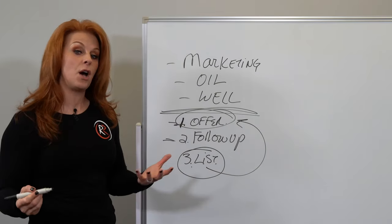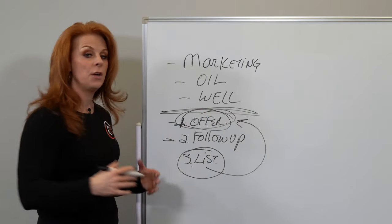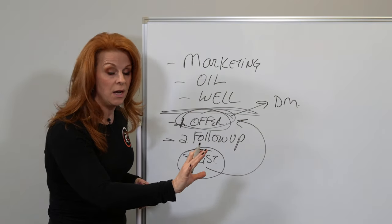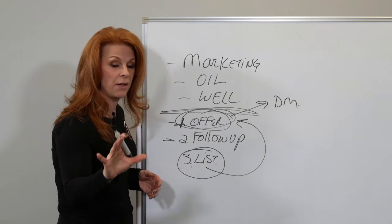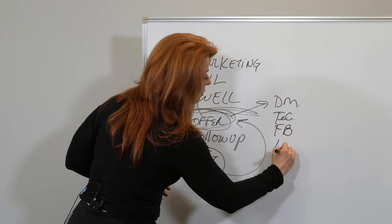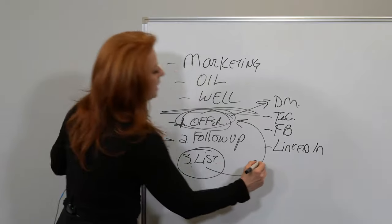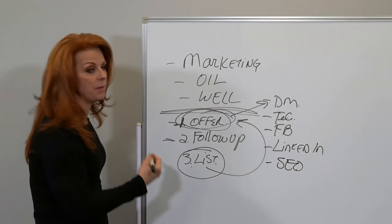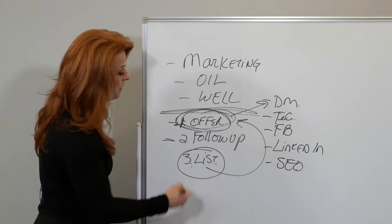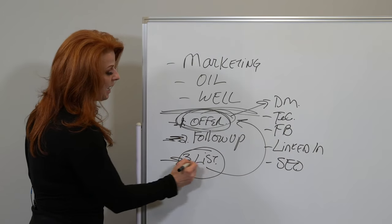You create an offer that you know is going to appeal to them and get them interested in having a conversation with you. Then you promote that offer through various media — direct mail, telemarketing follow-up, Facebook ads, LinkedIn, even search engine optimization — because they're coming to your website and you need an offer that gets them into your funnel, gets them on your list, gets them to give you their email address and permission to email them. Then you follow up to book the appointment, and of course that helps build your list. This is your sales process.